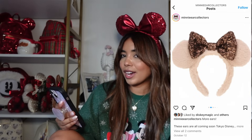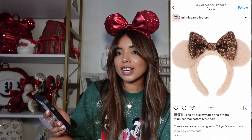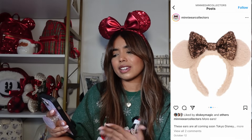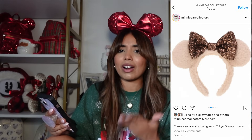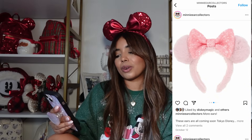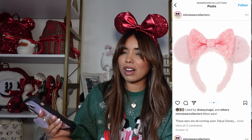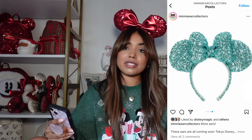We have a faux fur style ear with a sequin bow in a nice brown shade — I love neutrals, and I'm definitely into them. However, I feel like the shape of the ears just doesn't match how big the bow is. Something feels a little off, so I'll be skipping over these. They also have the same pair in pink, which you definitely know would have been a pair I'd have gotten — but the shape is throwing me off, so skipping those too.